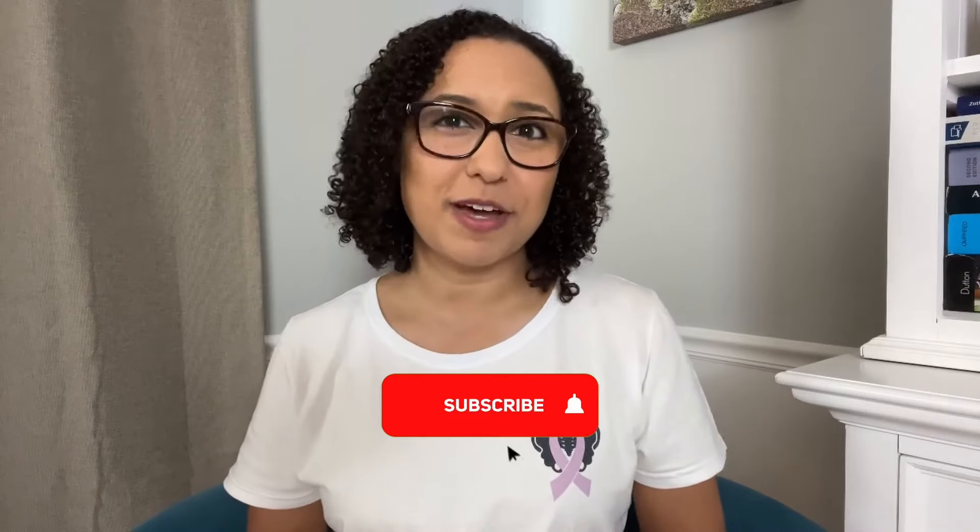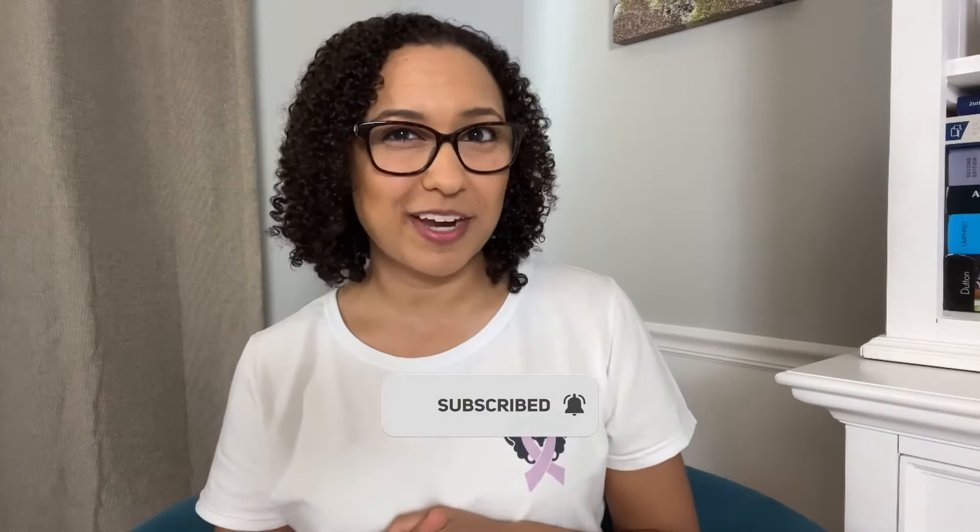Thank you for watching this video. I hope that it helped you understand how to use vaginal weights to effectively strengthen your pelvic floor. Please like this video if you found it helpful and subscribe for more pelvic floor content.